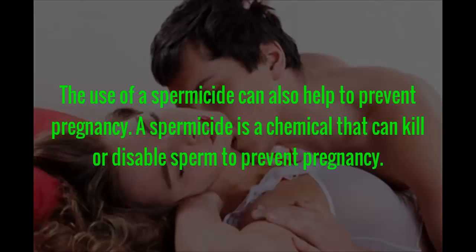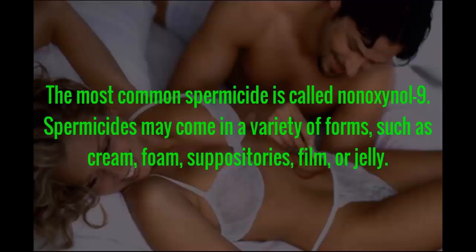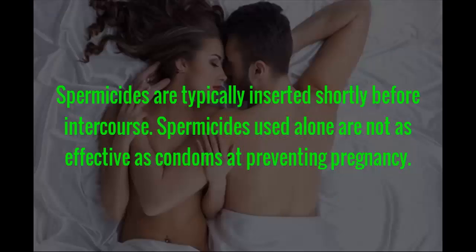The use of a spermicide can also help to prevent pregnancy. A spermicide is a chemical that can kill or disable sperm to prevent pregnancy. The most common spermicide is called nonoxynol-9. Spermicides may come in a variety of forms, such as cream, foam, suppositories, film, or jelly. Spermicides are typically inserted shortly before intercourse.